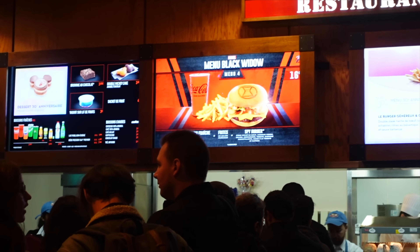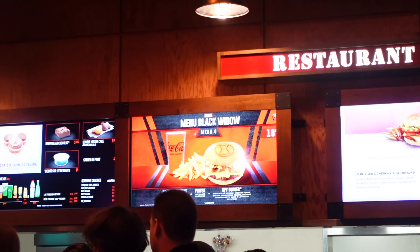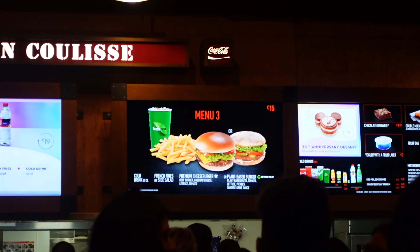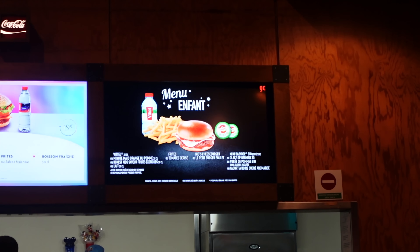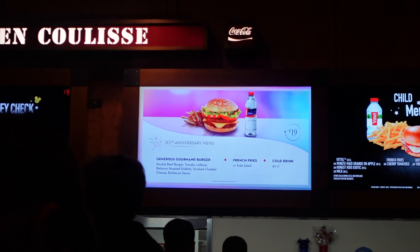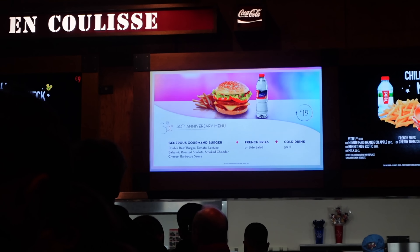You can see some of the food options — they do the Menu Black Widow over there, which is 16 euros for a Black Widow burger and chips. There are regular premium burgers, a plant-based burger, and a children's menu at nine euros including a drink. They're also selling the 30th anniversary burger here, the same one from Café Hyperion in Discovery Land — I've had it a couple of times and it's pretty good. But I want to try the regular premium burger and the fish burger, just because I'm curious and I've never actually had a fish burger here.